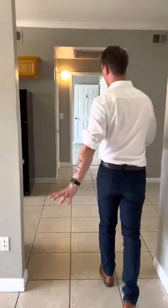Entrance here is the main living area. We've got tile from here all the way to the kitchen.